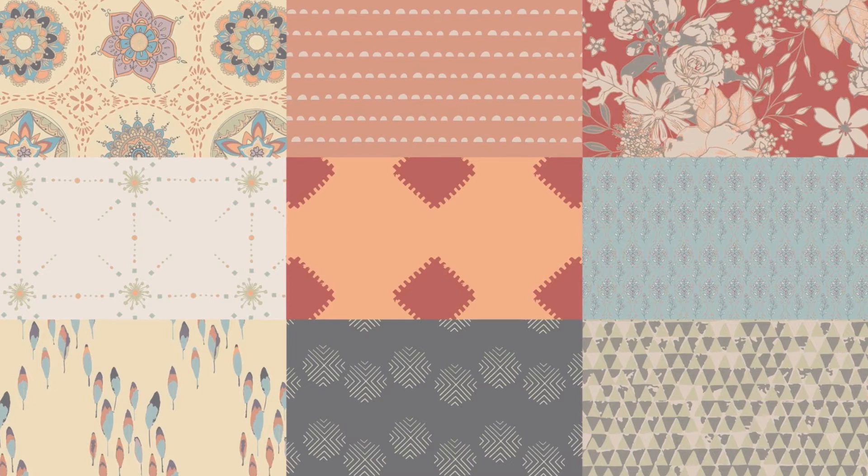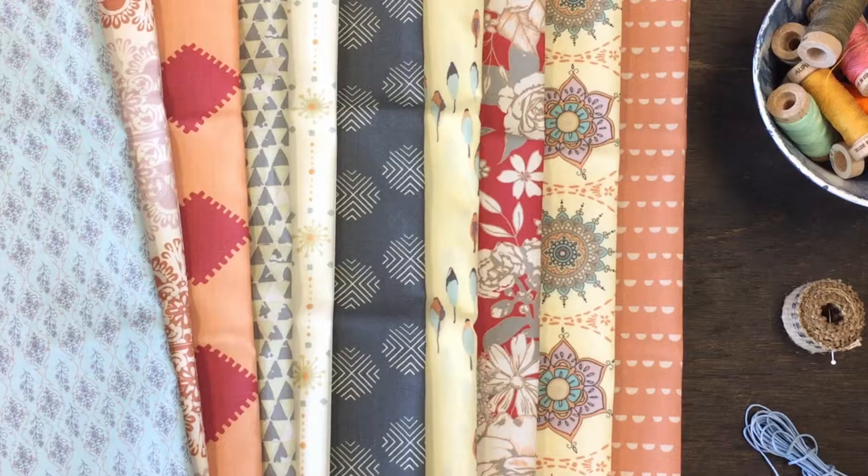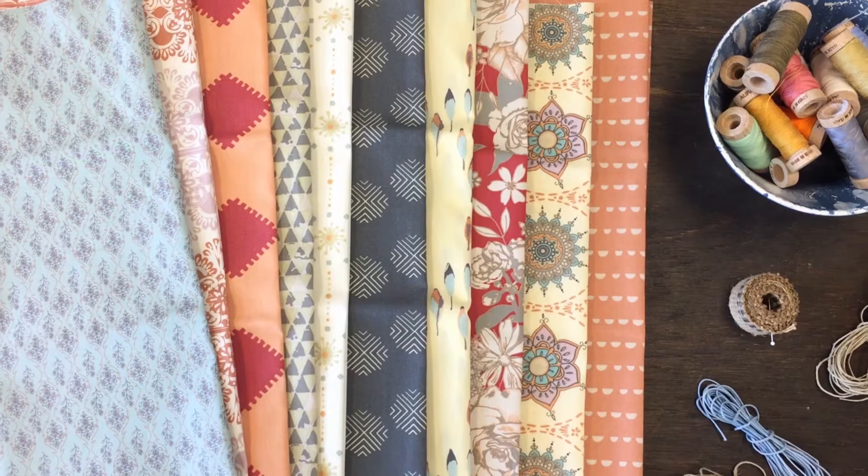Hello, fabric lovers. We're delighted to announce the Soulful Lookbook is out. Take a look at all the amazing projects we made with Soulful Fabrics.